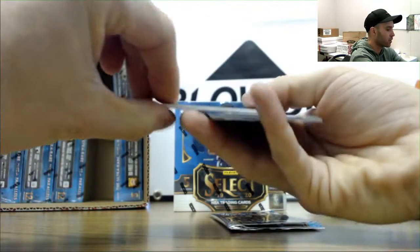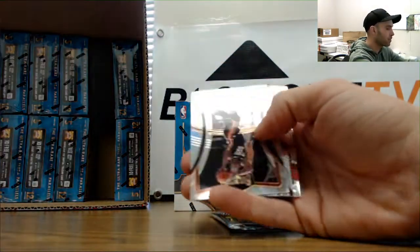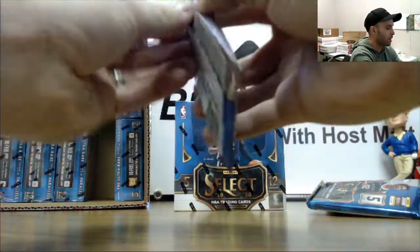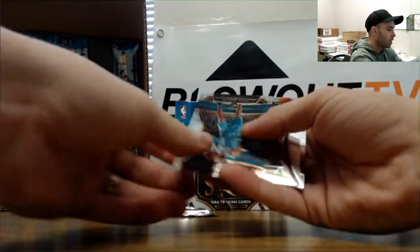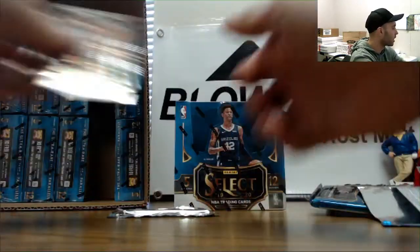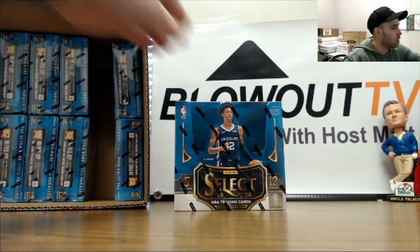Alright, and a PJ Tucker jersey autograph - Houston Rockets! That one is numbered 2 to 199. Jimmy Butler silver. That's our last pack in box number one. Lucas Markkanen rookie, Cody Martin circle parallel rookie and base. Alright, pretty decent start there - nice hit on the Langford, nice hit on the Lillard, on the Lillard number 2.